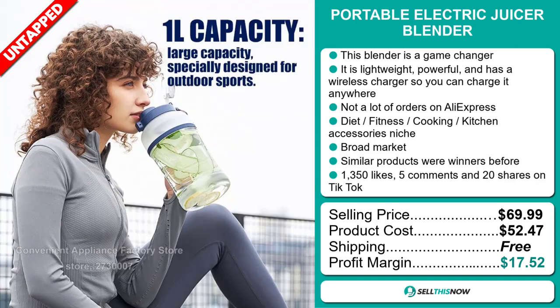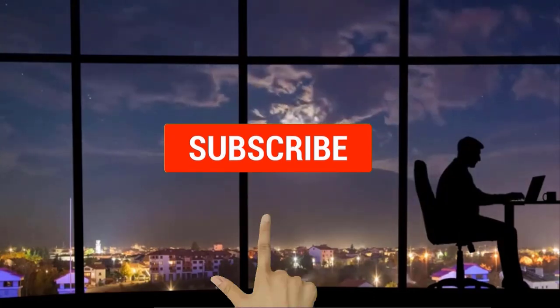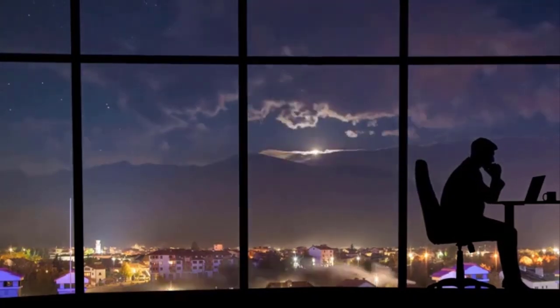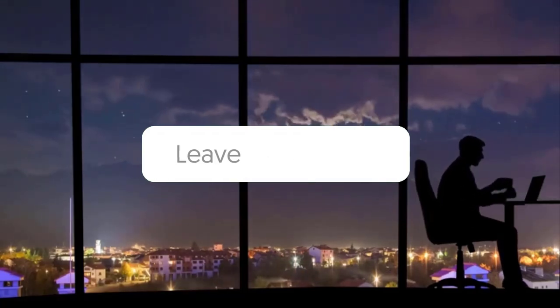Sell this now! Thanks for watching. If you liked this video and got some value from it, subscribe to the channel. Don't forget to hit the notification bell as I release one video every day with my selection of winning products. You don't want to miss that! Let me know in the comments which product did well for you, and see you tomorrow for another episode of Sell This Now!